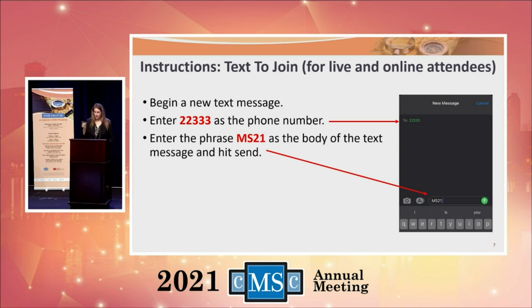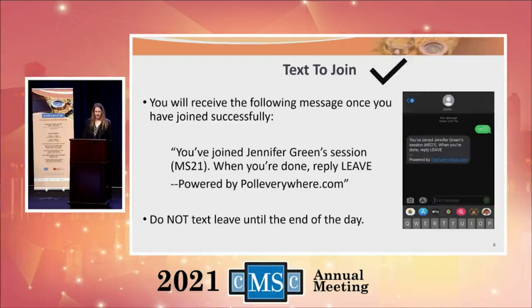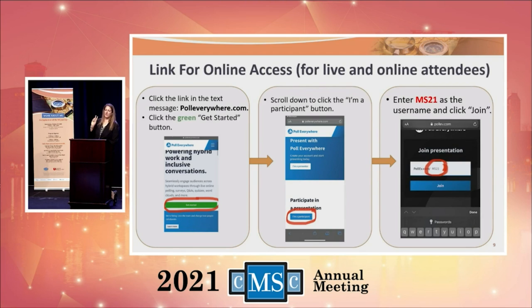If you have any questions, we have folks walking around to help you out. That will bring you to a text message that says you've joined my Poll Everywhere. Click on that link and it will bring everybody to where we need to move forward. Just three things you need to put in there: click on the green Get Started button, then choose 'I am a participant,' and then type MS21 to join the presentation.